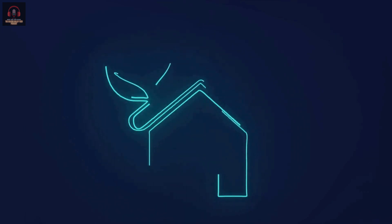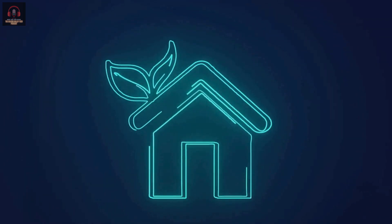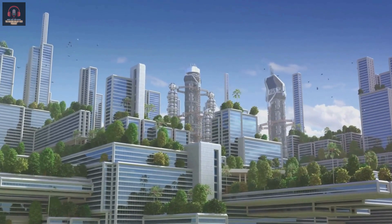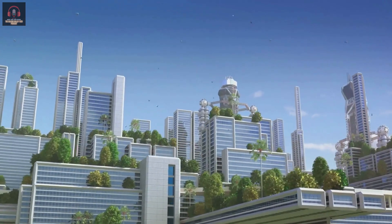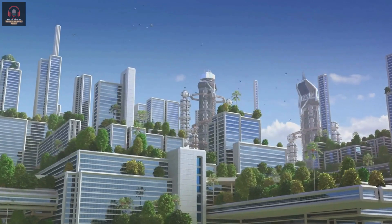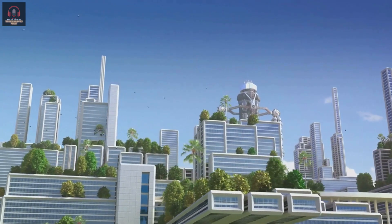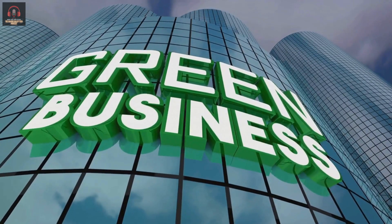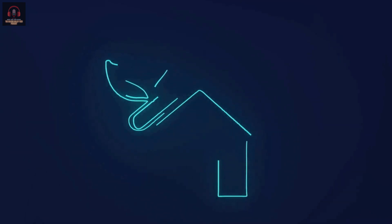Moreover, the people who work and live in the green building are not just occupants. They are part of a community that values sustainability and embraces technology for the greater good. They are the future of work, living in harmony with technology and nature. This case study showcases the potential of technology to transform our built environment — a glimpse into a future where buildings are not just structures, but intelligent entities that optimize their power usage, minimize their environmental footprint, and contribute to a sustainable future.